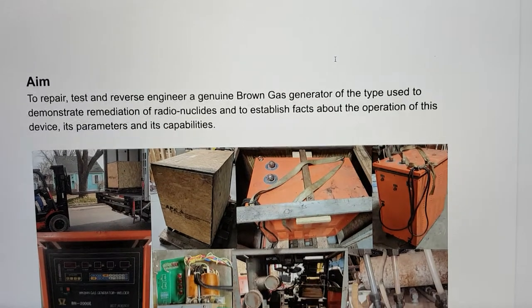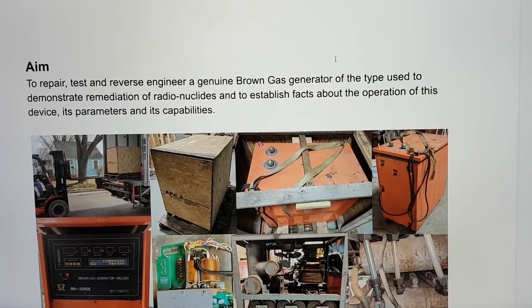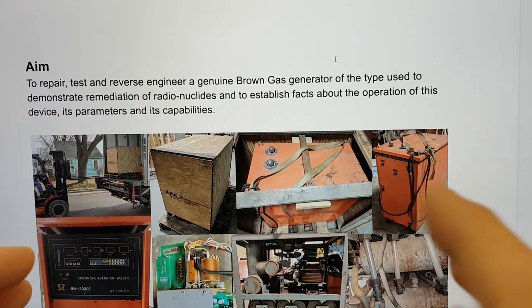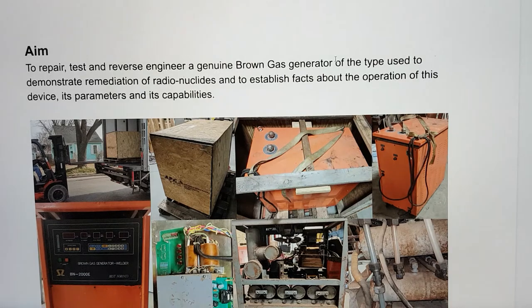The aim is to repair, test, and reverse engineer this genuine brown gas generator that is on loan to us. It was of the type — or even a bigger capacity than — the one used to demonstrate remediation of radionuclides, and we hope to be able to perform some tests to verify that. We'd also like to establish facts about its operation, parameters, and capabilities.